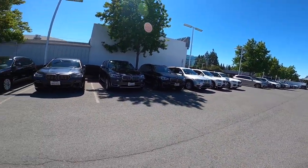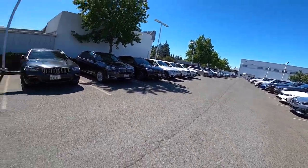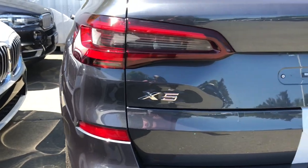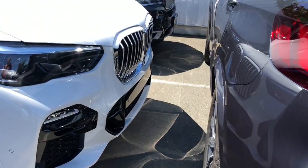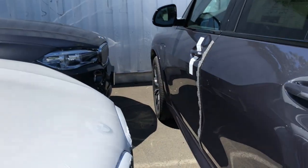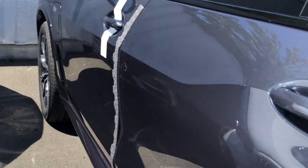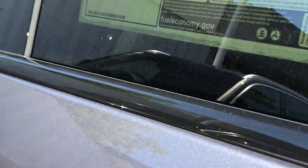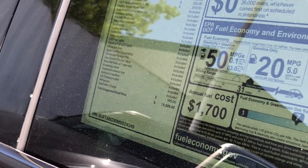My battery's going dead so I may run out of room — I'm not going to film every X5 here even though I'd like to. This one's a 45e — it's the plug-in hybrid — and right there is where you plug it in. It's got some more packages. It's $25,000... I think the benefit of this one is better fuel mileage. It's not really less power; supposedly the electric motor makes up for it.